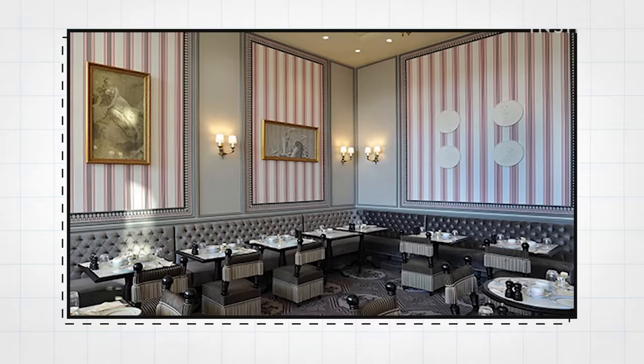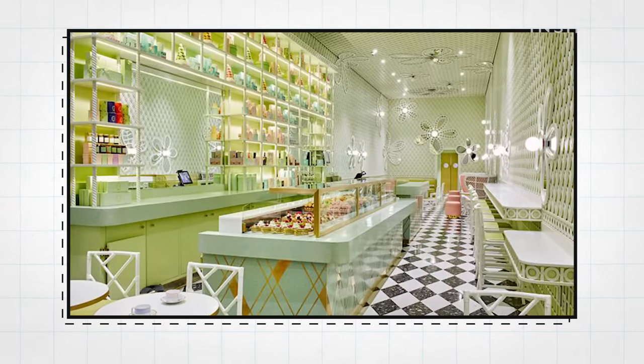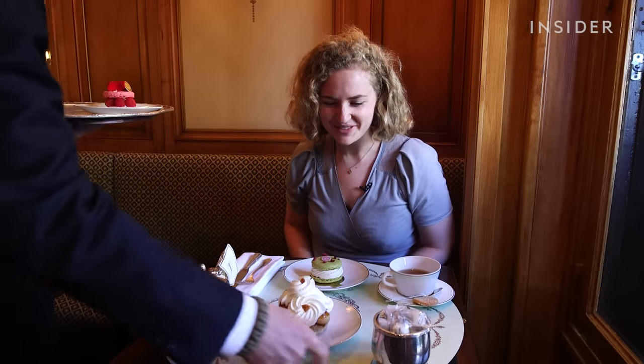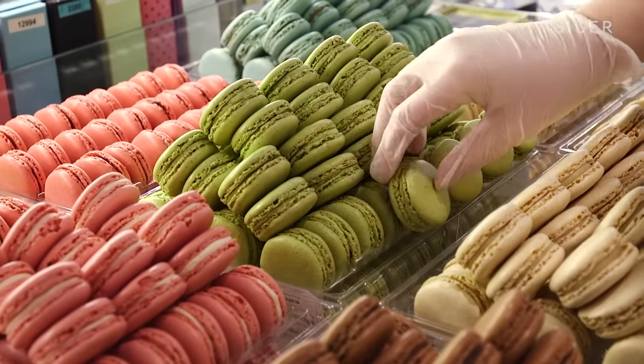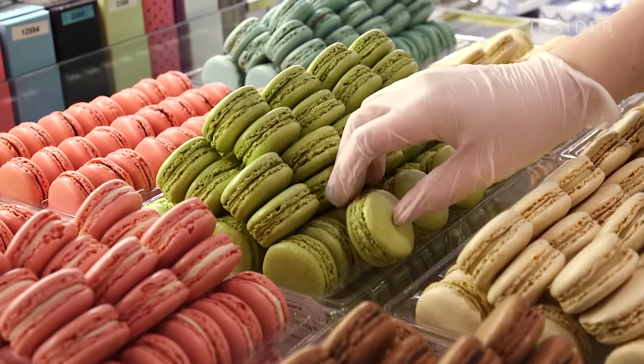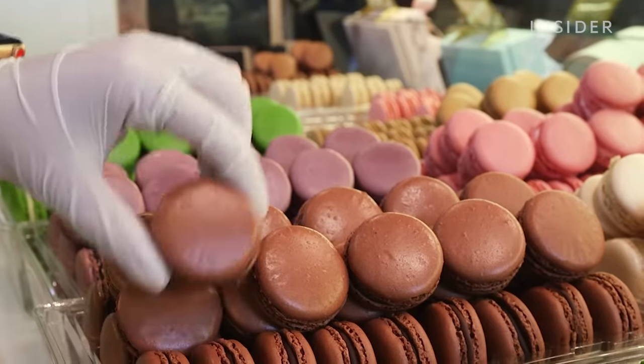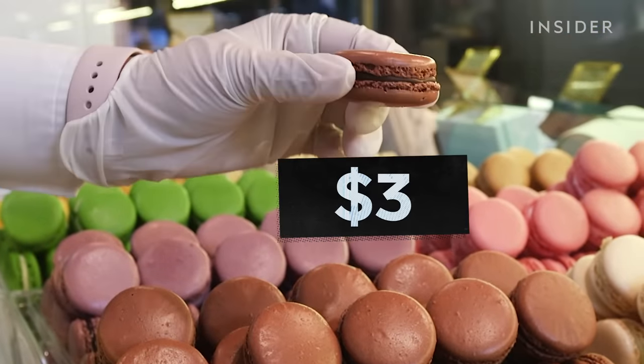There are over 110 Ladurée locations in more than 50 cities worldwide. The shops serve croissants and a myriad of other French pastries, but carrying the brand is the macaron — rainbow in its shades and Parisian chic in its ethos. So chic, it costs about $3 per macaron.